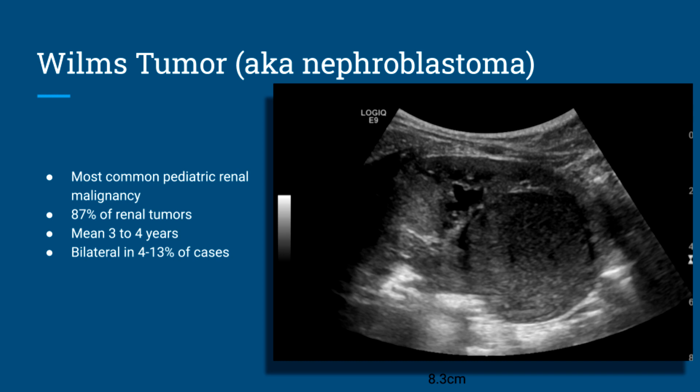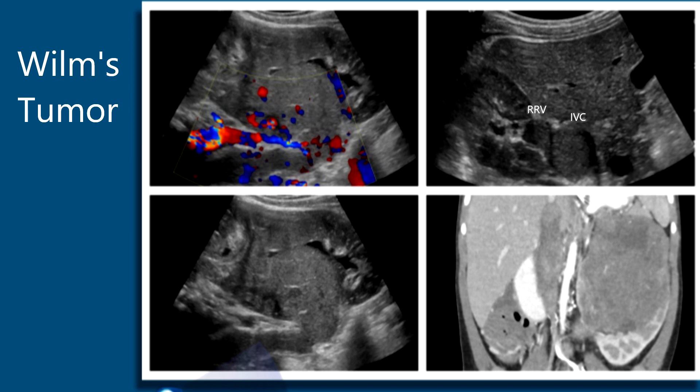Here's a first case: a Wilms' tumor on the left. You can see the tumor is invading the IVC and also invading the right renal vein, as seen in the right upper image. The left upper and left lower images are pretty much the same with and without color — not very vascular. The CT on the bottom right shows the large tumor invading the IVC.